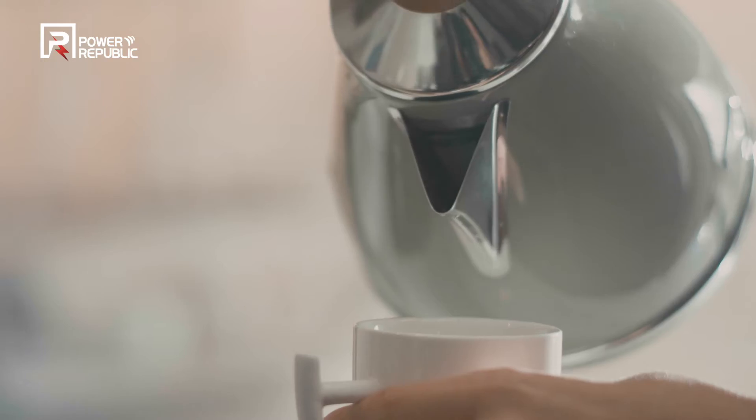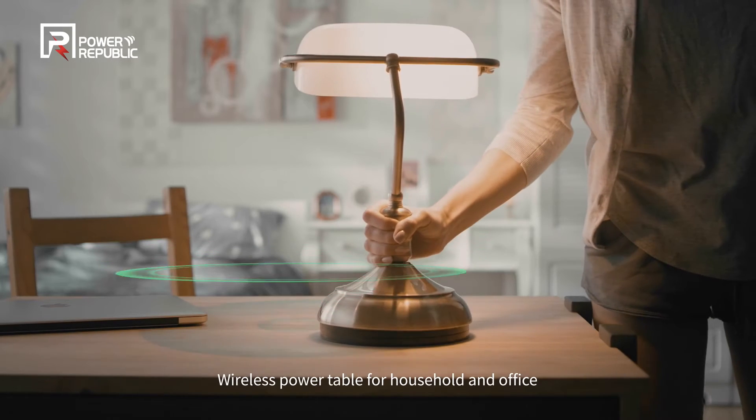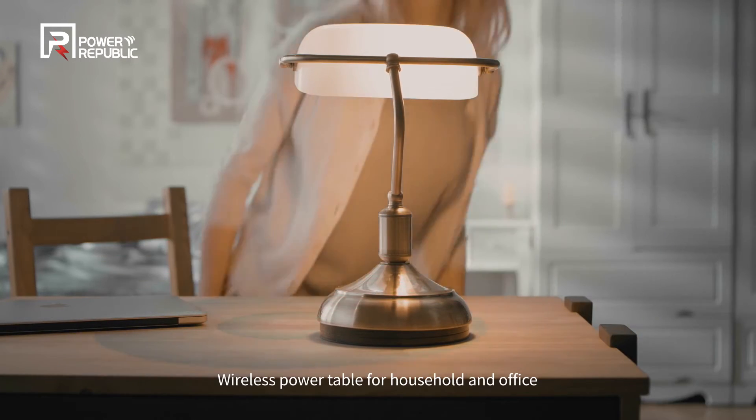The wireless powered table of Power Republic allows you to obtain power supply and charge your devices wirelessly, with no need of tangling power cables and multi-tap, greatly enhancing convenience and space utilization.